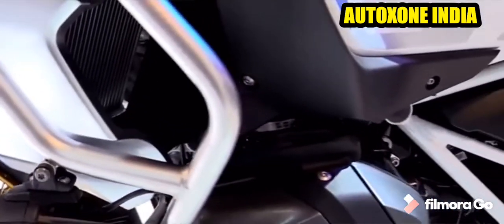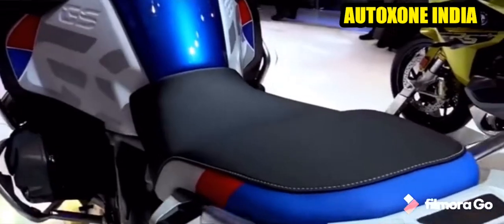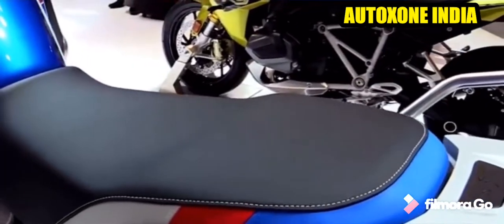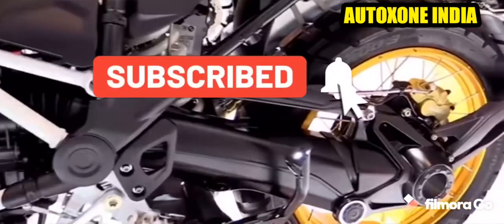The total curb weight of the bike is around 249kg. If you liked this video so far, don't forget to like, share and subscribe to AutoZone India on YouTube, and don't forget to hit the bell icon so that you never miss any of my motor updates.